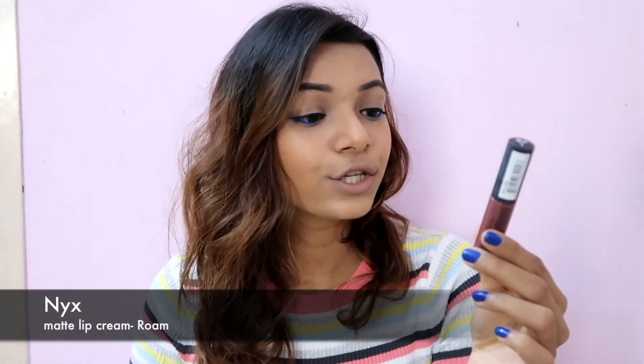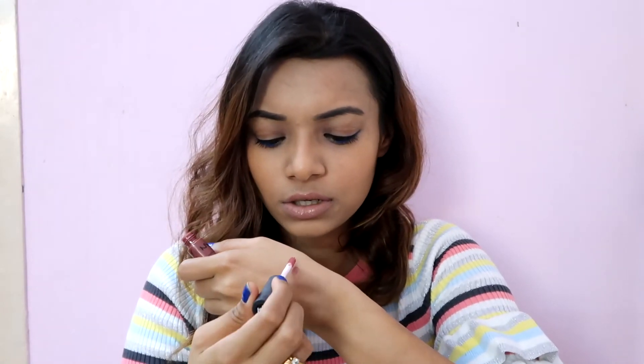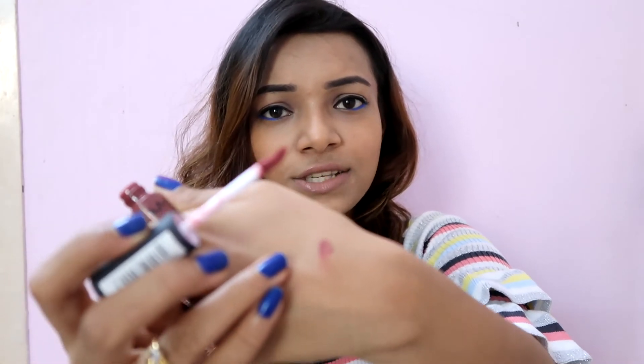The next product I've completely emptied is the NYX Soft Matte Lip Cream in the shade Rome. There was a point when I was using this color every single day — it's a beautiful nude color. The swatch isn't very clear because it has completely dried out. Will I repurchase it? Yes, though maybe not immediately because I currently have some other nude lip color favorites.